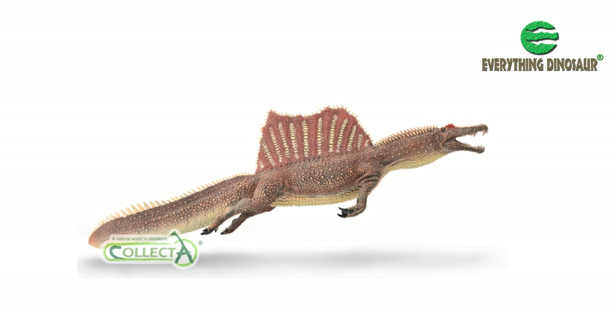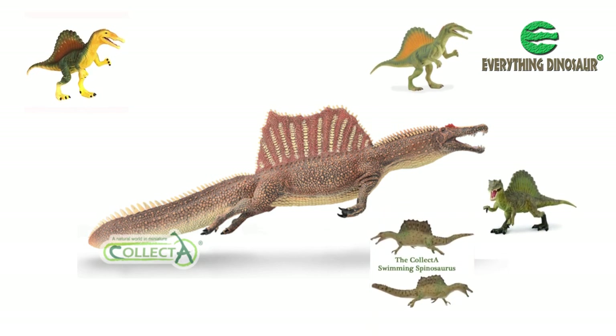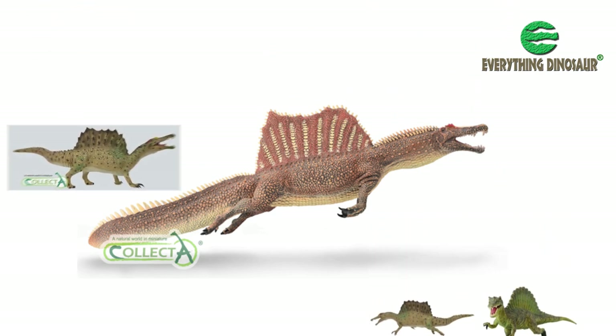The model has a new colour scheme with more muted colours and tones, and it has an articulated lower jaw. In less than a decade, our understanding of what is one of the most enigmatic of all the Dinosauria has been completely revised, and Collector's legacy of Spinosaurus models reflects those changes.